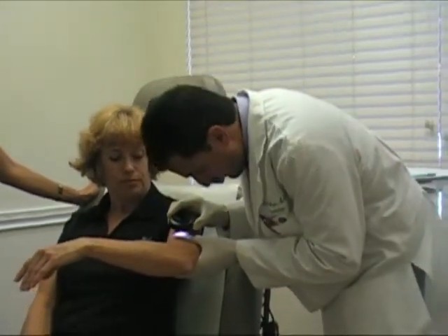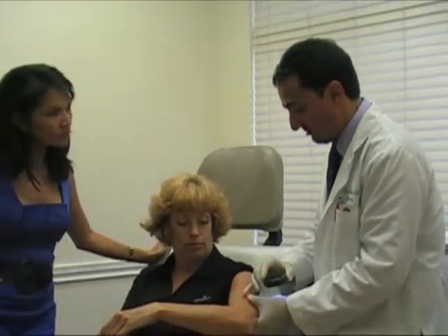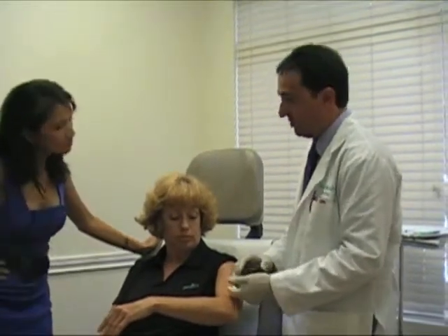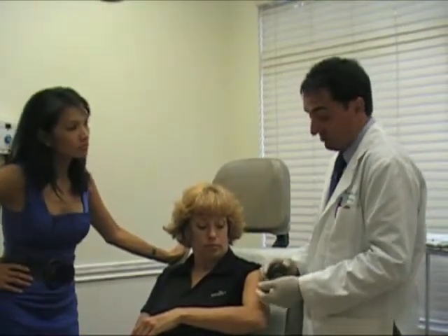What I want to do is take a look at it. We use this device called the dermatoscope — it's a very close-up magnification which helps us look at moles and different features. But what this is is what we call a cutaneous horn. A cutaneous horn is just an overgrowth of skin, but sometimes it could be from an underlying skin cancer, a pre-cancer, or in some cases a wart.